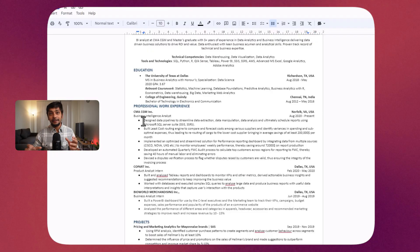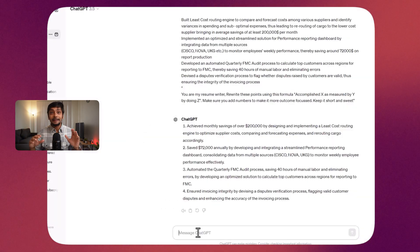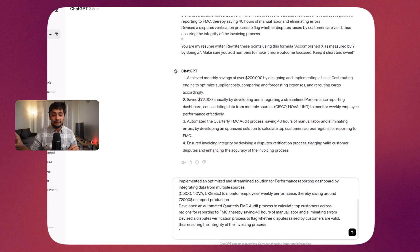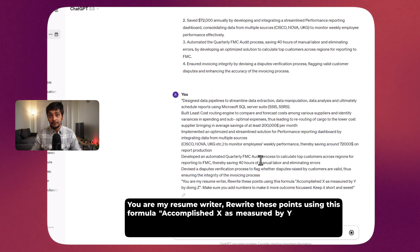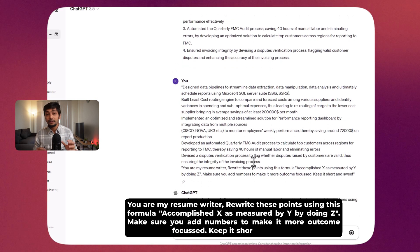Once you've done the keywords, the next step is the bullet points. I realized my bullet points were not very impactful, so I went back to ChatGPT to rewrite them. I took three or four bullet points, copy-pasted them into ChatGPT, and used this exact prompt: 'You are my resume writer. Rewrite these points using this formula: Accomplish X as measured by Y by doing Z. Make sure you add numbers to make it more outcome-focused. Keep it short and sweet.'